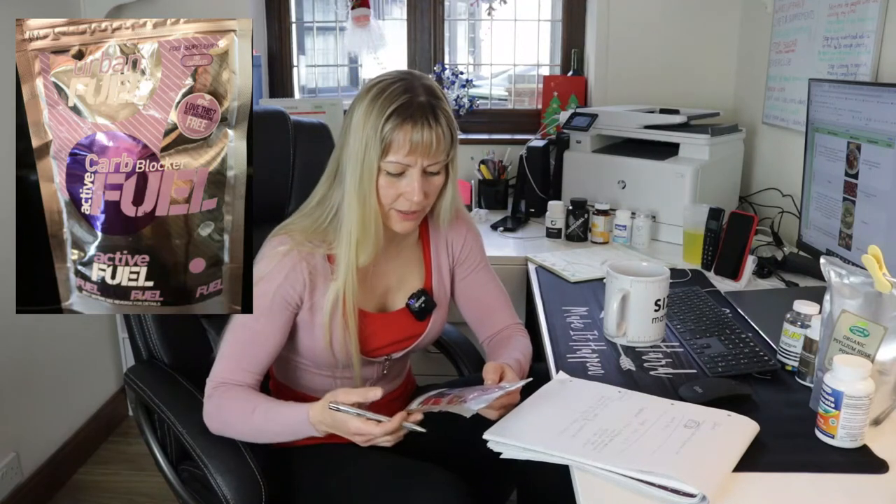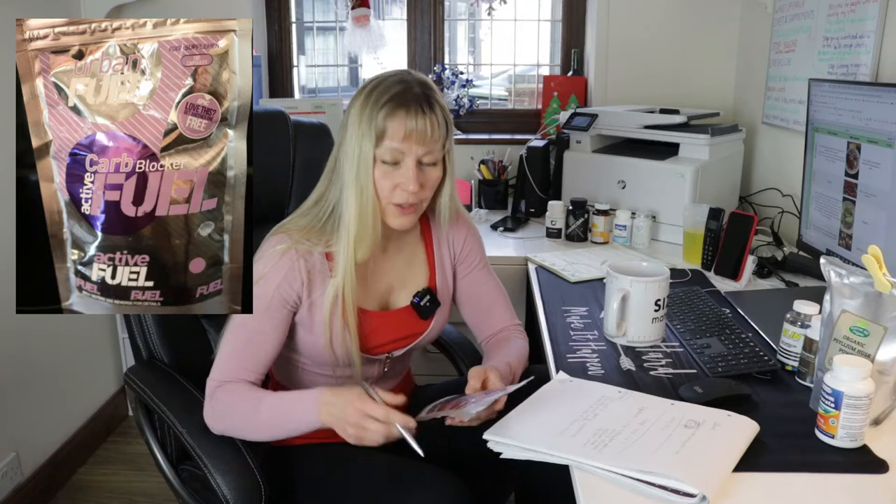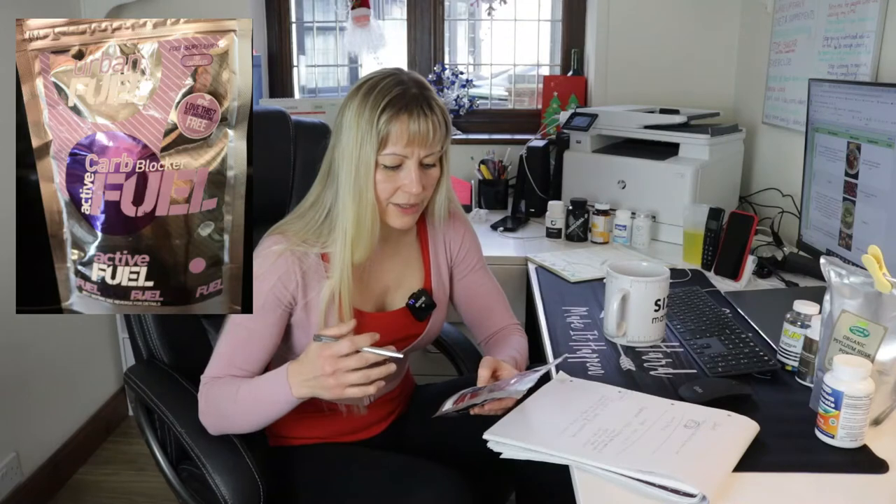The Urban Fuel carb blocker contains black soybeans, white kidney beans — which is one of the main ingredients — vitamin C, chitosan in small amounts (usually a fat blocker), apple cider vinegar, and chromium. It's a very good combination. I tried this supplement for a week. Carb blockers can also be used as an appetite suppressant. What carb blockers do is restrict the body from releasing amylase — that's how they work, by blocking carbs.